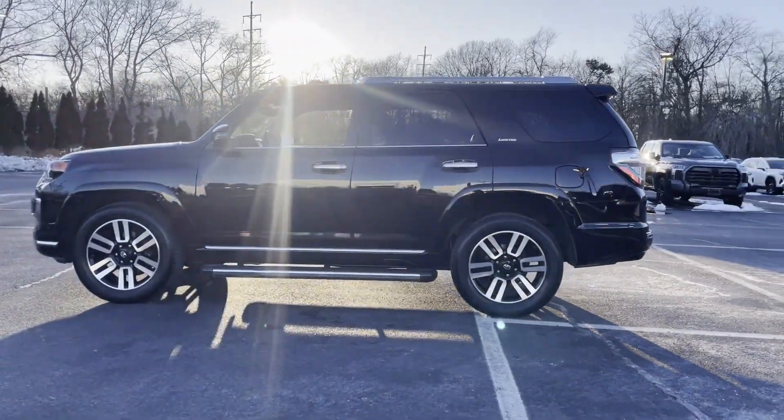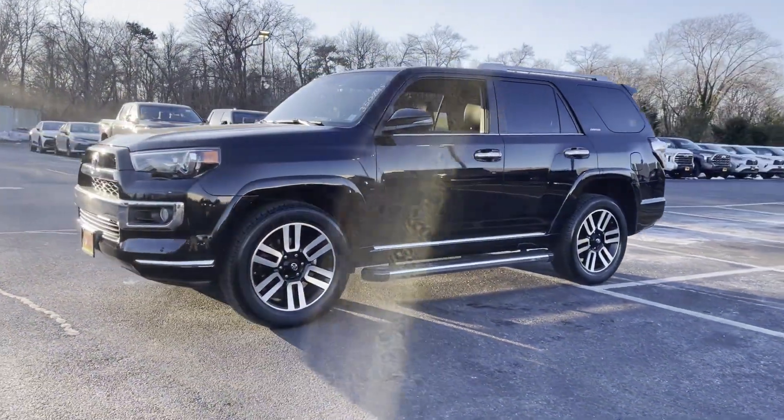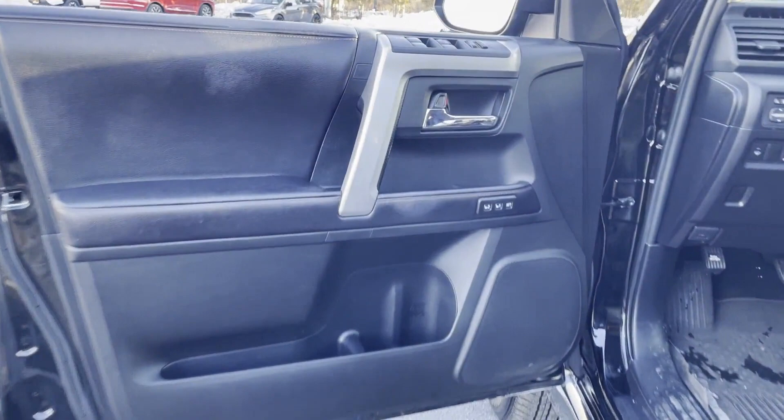Navigation, premium sound system, multi-zone air conditioning, four-wheel drive, parking aid sensor, heated side view mirrors, leather seats, moonroof.